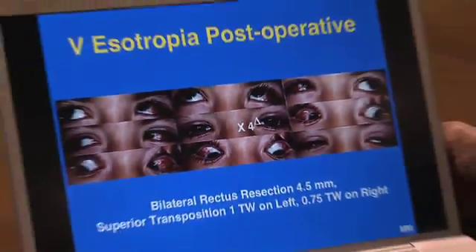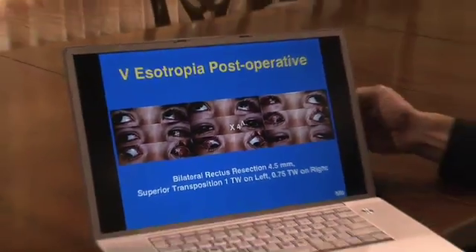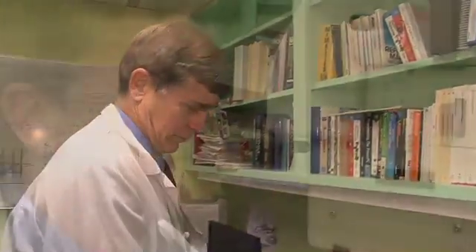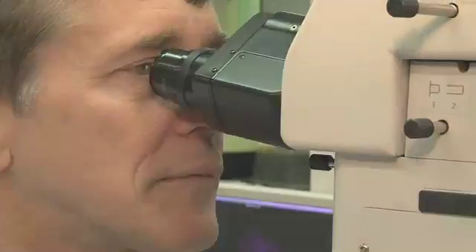Dr. Diemer now performs his awake strabismus procedure on patients every week. And in the meantime, he and his team are quite literally writing the textbooks on the next generation of cures.